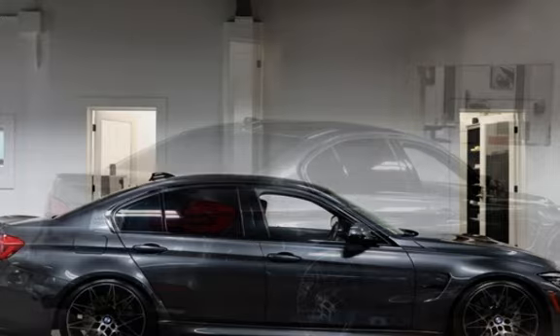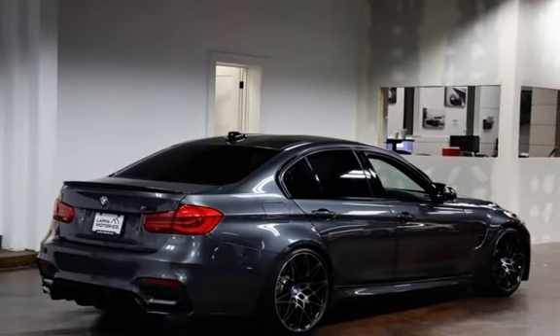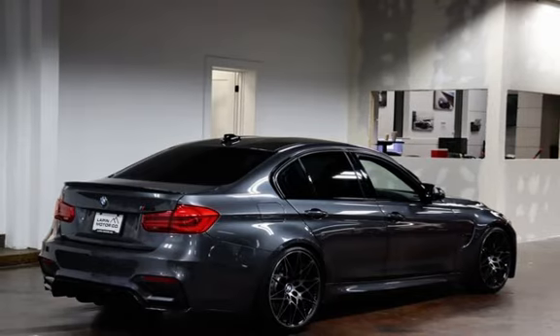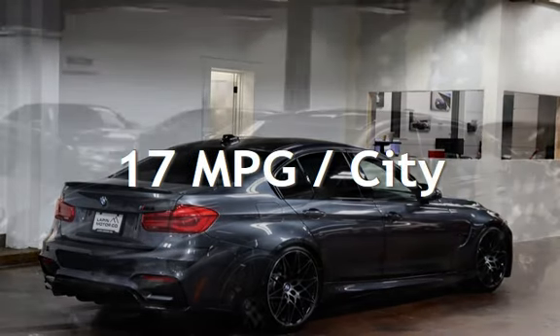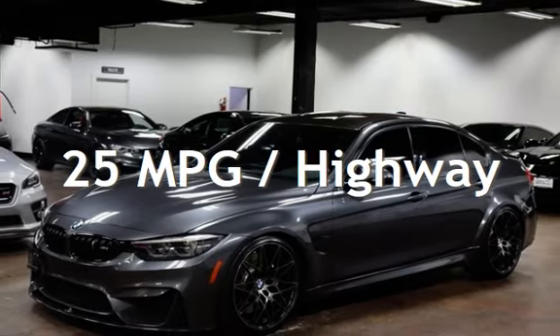This BMW is a great value with less than 31,000 miles on the odometer. Estimated fuel economy for this vehicle is 17 miles per gallon in the city and 25 miles per gallon on the highway.